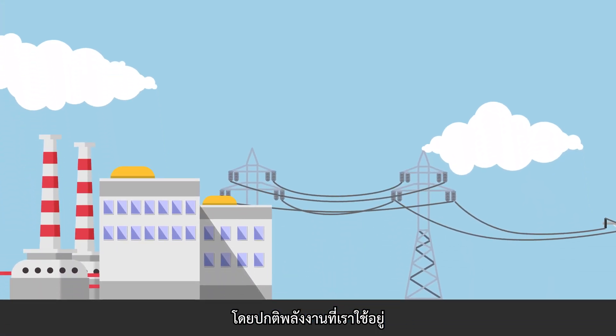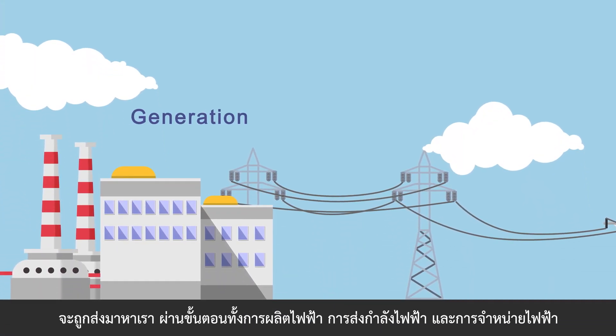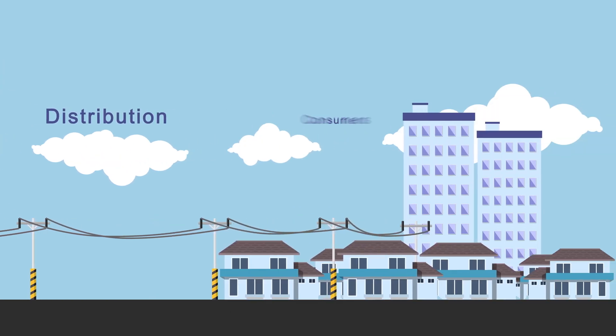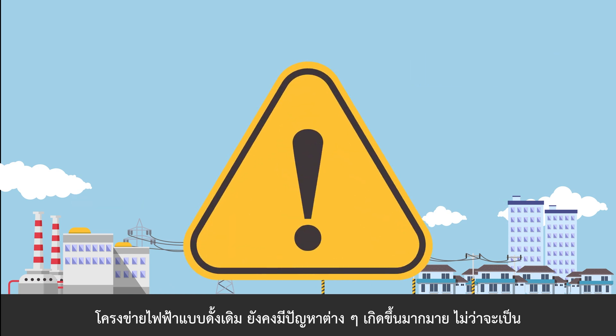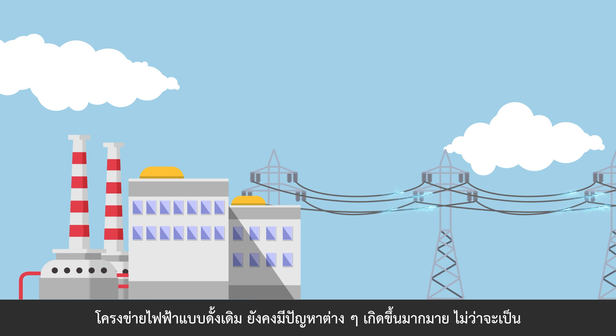The power we regularly use comes to us through the process of generation, transmission and distribution. This is the typical architecture of a traditional grid. Traditional power grids still have a number of problems, including: